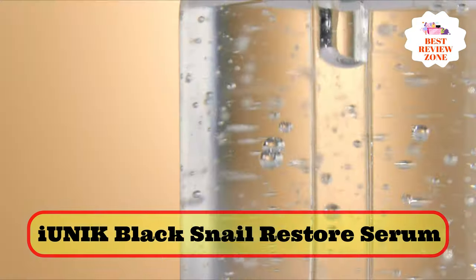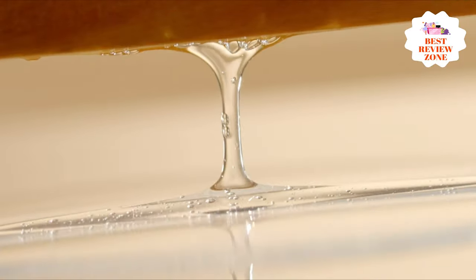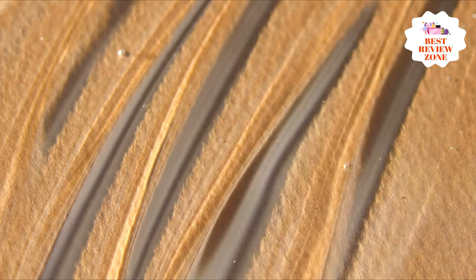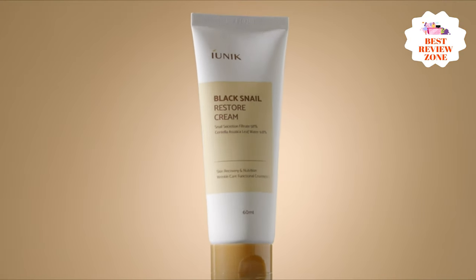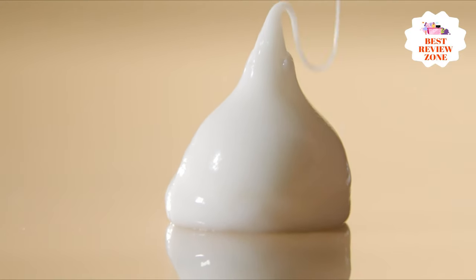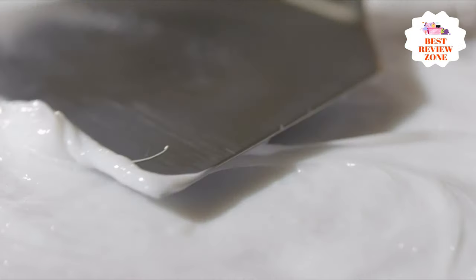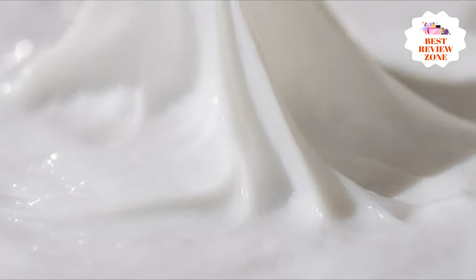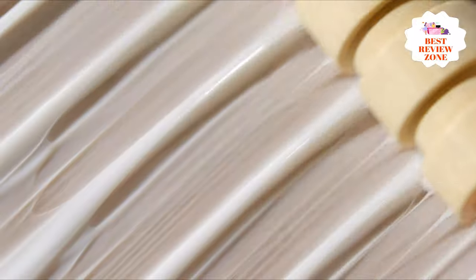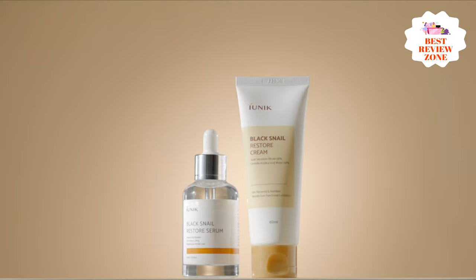Number 4: Eunic Black Snail Restore Serum. This serum contains 70% black snail secretion filtrate to help skin stay hydrated. Black snails can hibernate for up to 6 months without drying out, so snail secretion filtrate from this type of snail has excellent restorative and reparative benefits. This serum also contains extracts from 5 black natural foods, including black beans, black rice, black sesame, kelp, and eggplant. These foods contain black anthocyanins with antioxidant benefits to help reduce the signs of aging. The serum is formulated with centella asiatica extract to soothe and regenerate skin, and also helps to prevent acne scars while fading hyperpigmentation.